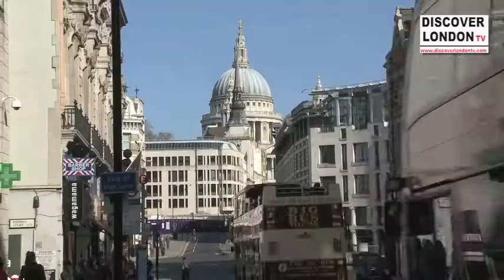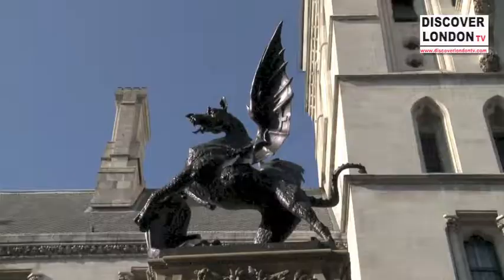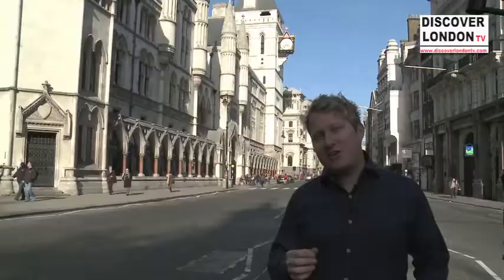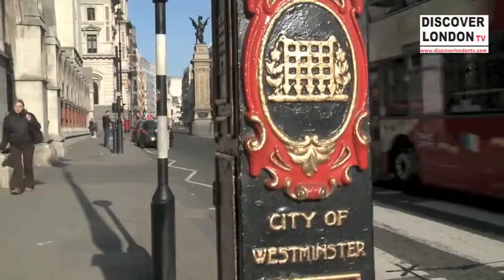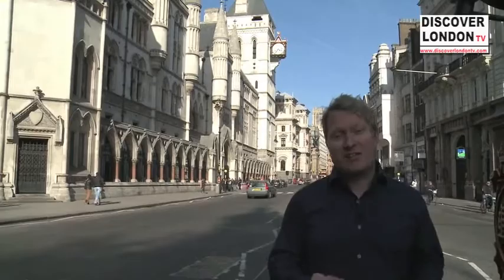We're now at the side of the Royal Courts of Justice, and right behind me we've got the Temple Bar Memorial. On top of it you can see one of the largest griffins in the capital. This is actually the boundary which separates the City of Westminster, where I'm currently standing, from the City of London, which is just over there — where we started our tour and where we're going to end it.